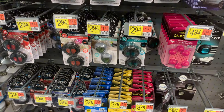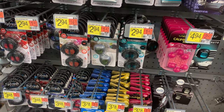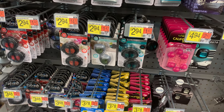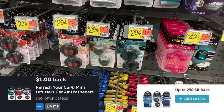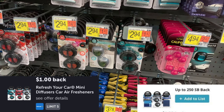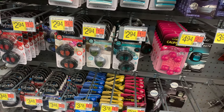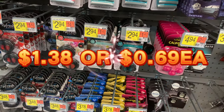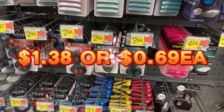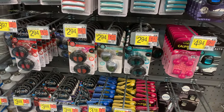Another deal is on the two-pack of Refresh car vent fresheners, priced at $2.94. Pick up two for $5.88, submit to Ibotta for a dollar, and Swagbucks for $2.50 when you purchase two. I'll put the exact savings on the screen — I remember this deal off the top of my head and don't have it written down.